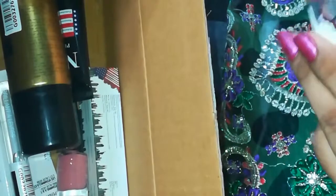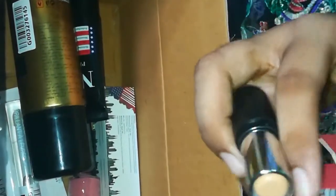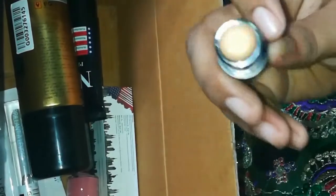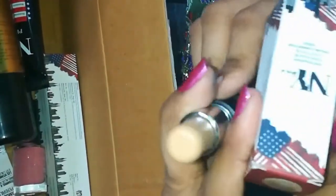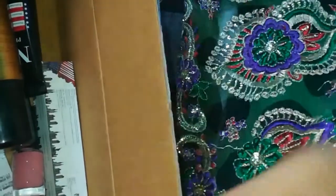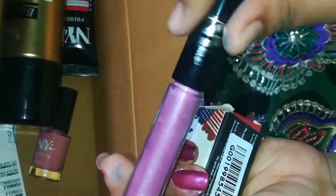Next, again an NYB product. This is concealer — I will use the same amount, but actually I don't have the shade so I will use foundation. Then next, this is a NYB night sky illuminator, so it is glittery.